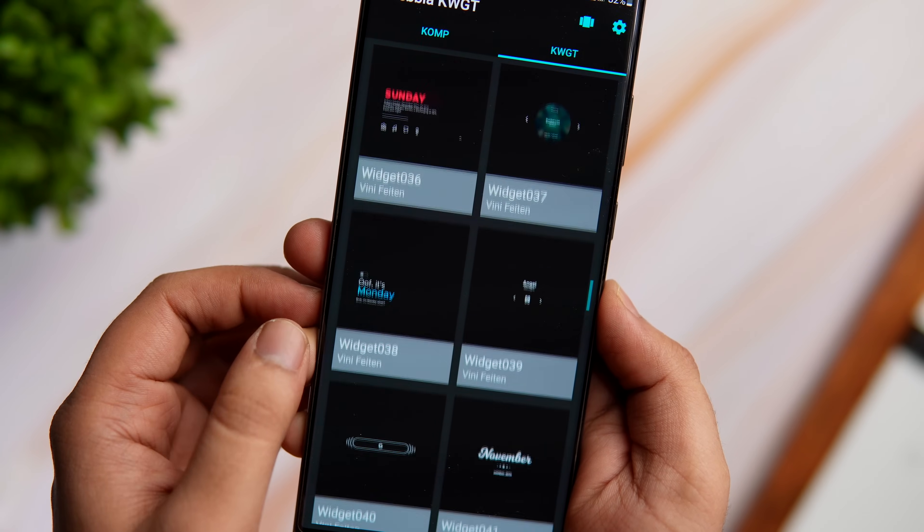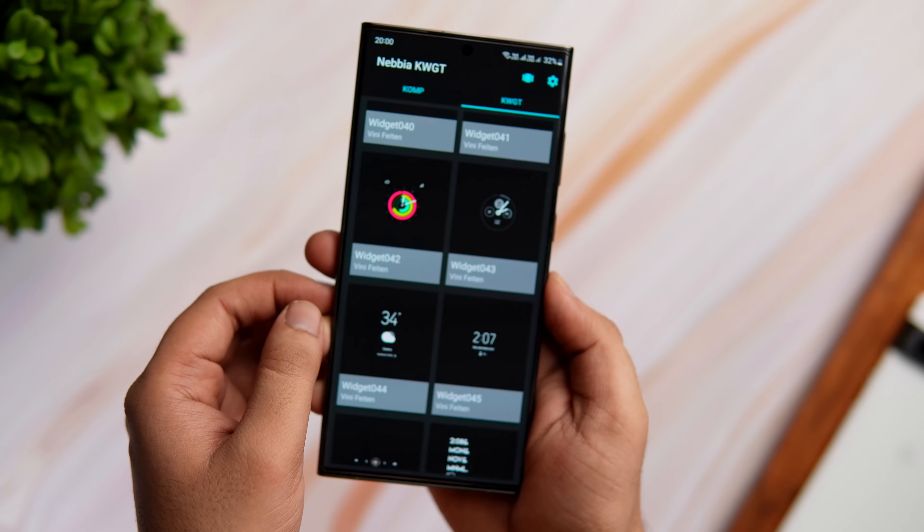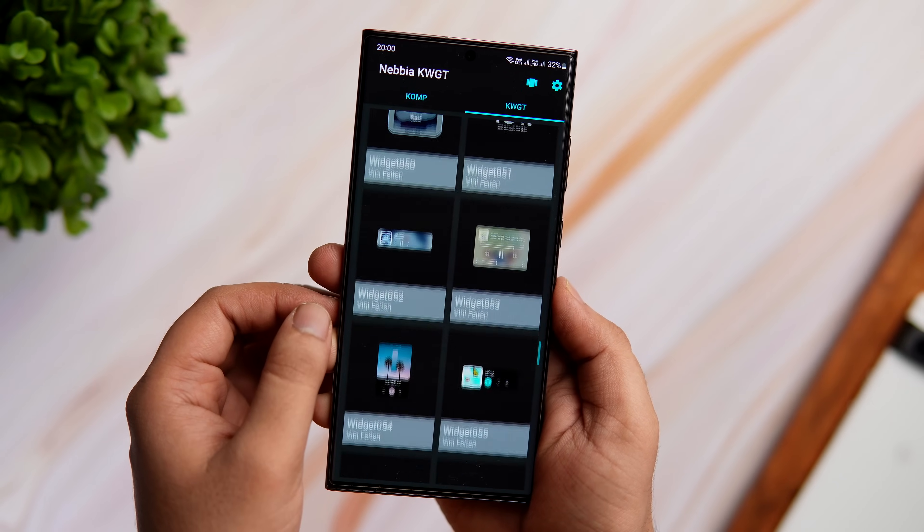Unlike most other KWGT widget packs, this one is completely free to download. If you love customizing your Android home screen, then definitely check this one out — you will find a direct link in the description below.